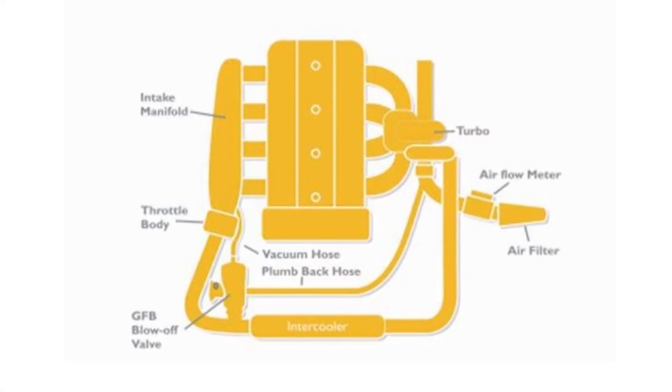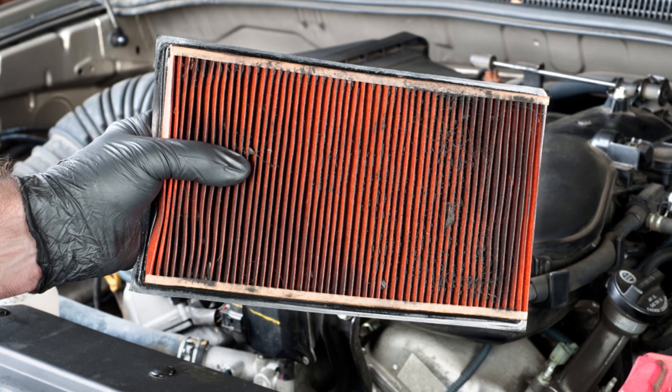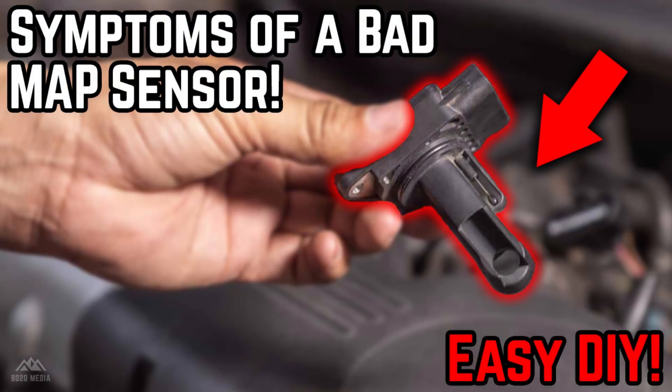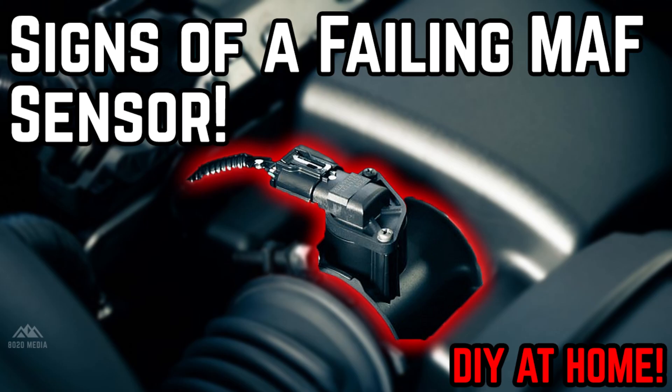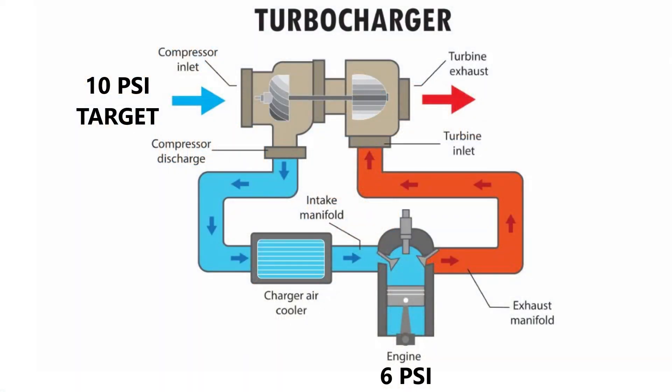Next on the list — and potentially the single most common cause — is boost leaks. Any kind of loose hose, loose clamps, any damage to the intercooler, or significant cracks in the piping could cause a boost leak, and that's certainly one of the most common causes of this fault code. Additional common causes include airflow restrictions like a clogged or blocked air filter, and lastly a faulty boost pressure sensor. You might have a MAP or manifold absolute pressure sensor, a mass airflow sensor, or a separate boost pressure sensor — if any of those sensors have an issue reading pressure, that could trigger the engine to think it's in an under boost situation and trigger fault code P0299.